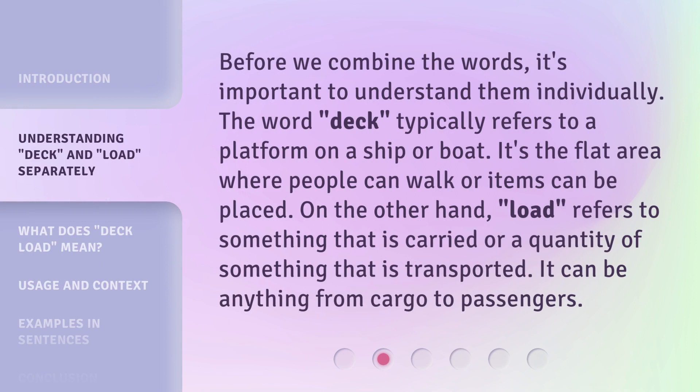Before we combine the words, it's important to understand them individually. The word 'Deck' typically refers to a platform on a ship or boat — the flat area where people can walk or items can be placed. On the other hand, 'Load' refers to something that is carried or a quantity of something that is transported. It can be anything from cargo to passengers.